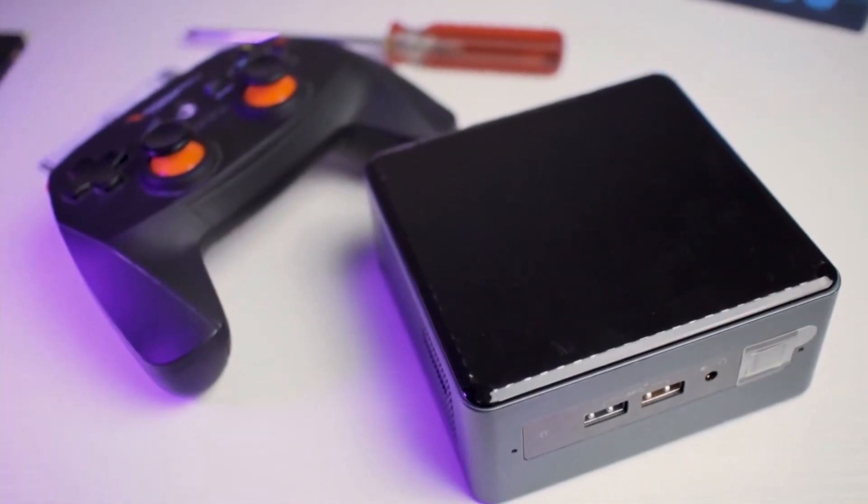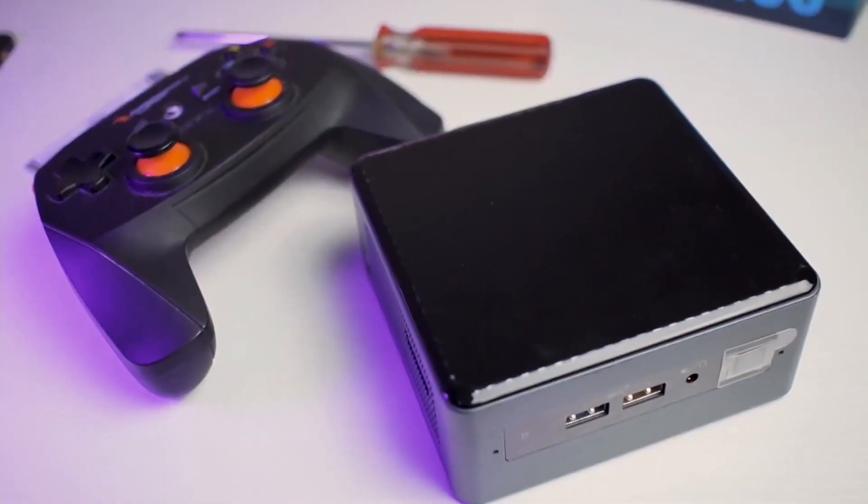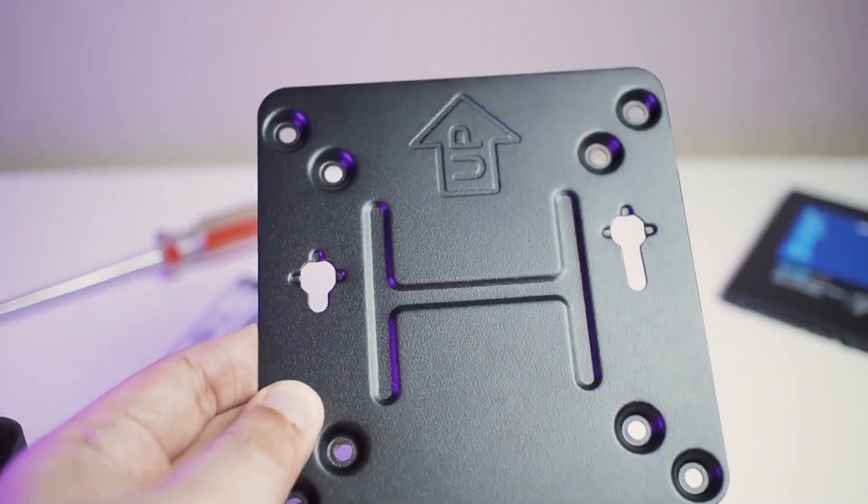Hello and welcome to this video in which I will present our top 4 of the best mini PCs of 2022. Let's go!